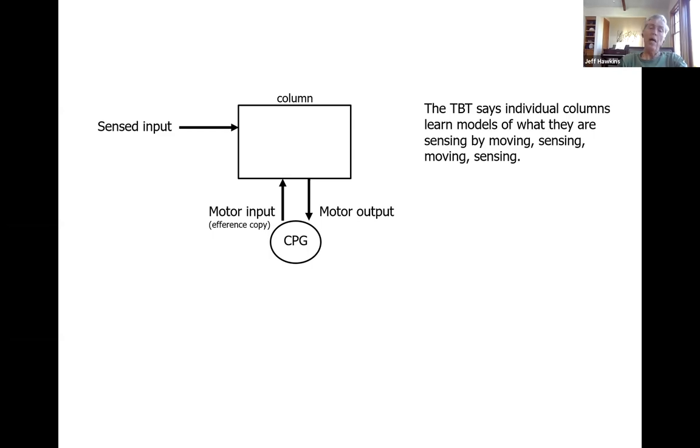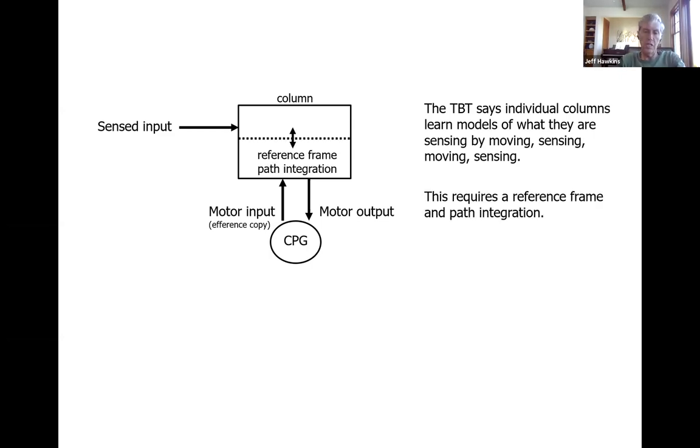What we've done in the Thousand Brains series is propose that every individual column does this — it's not just the neocortex as a whole, but every individual column learns models through sensing and moving. This is the basic layout for how things in the world are learned: we move, we sense, we build a model of the thing, and then that model lets us generate behaviors to achieve certain goals.